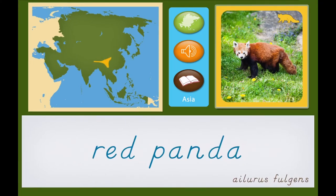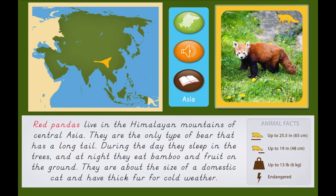Red Panda. Red pandas live in the Himalayan mountains of Central Asia. They are the only type of bear that has a long tail. During the day, they sleep in the trees and at night they eat bamboo and fruit on the ground.